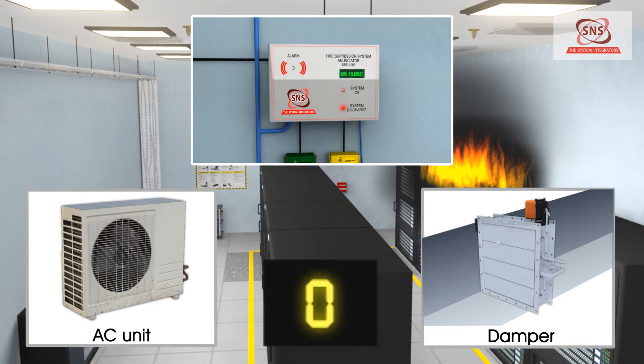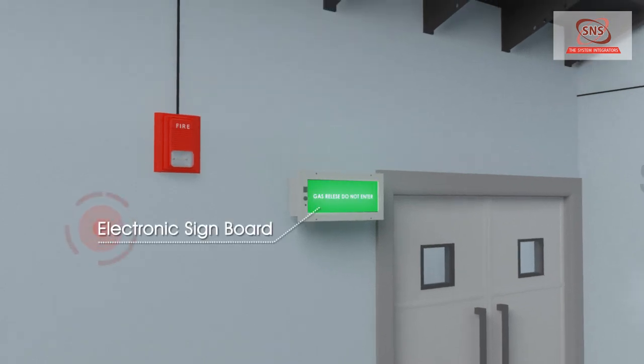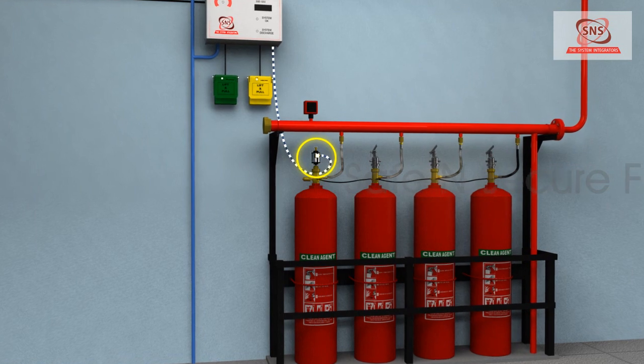At the end of the set time delay, the indication on the panel changes to 'release.' The electronic signboard outside the room is activated to display a 'Gas Released — Do Not Enter' message, and the solenoid valve of the master actuator is actuated to release the gas.